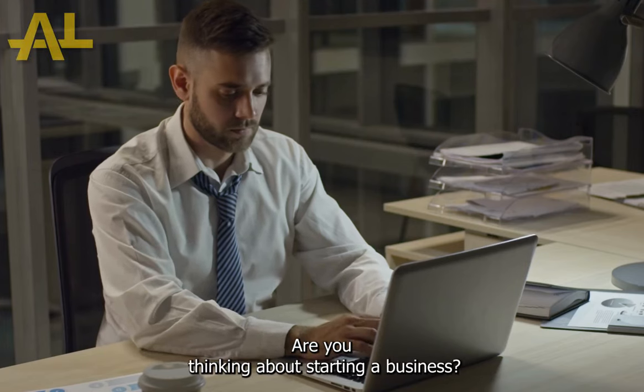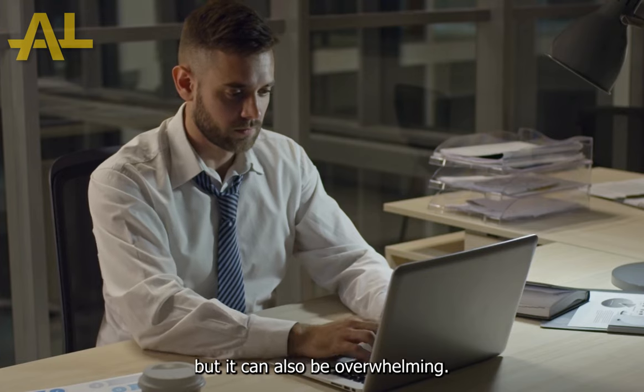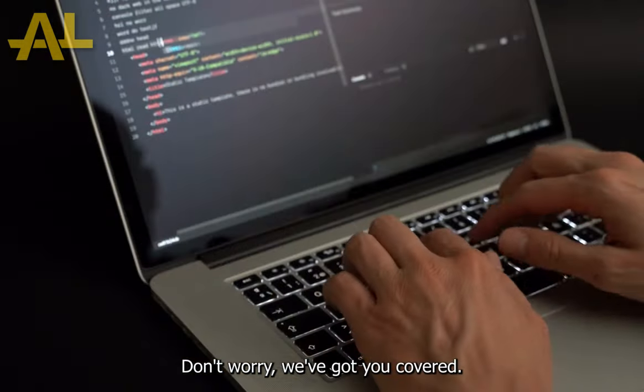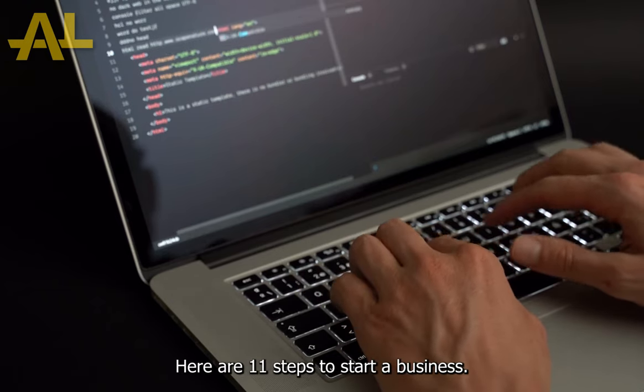Are you thinking about starting a business? It can be an exciting and fulfilling journey, but it can also be overwhelming. Don't worry, we've got you covered. Here are 11 steps to start a business.